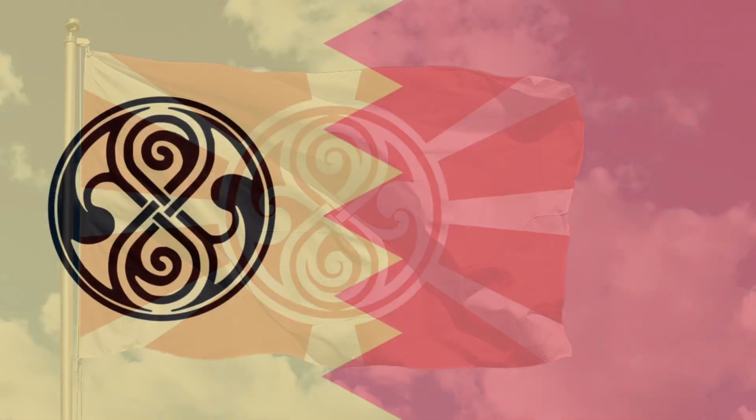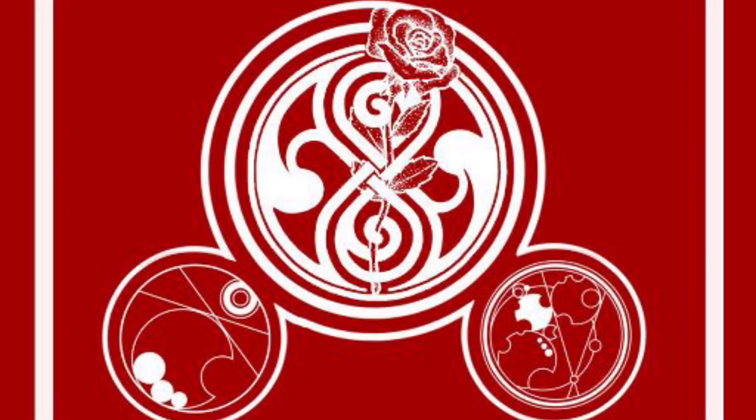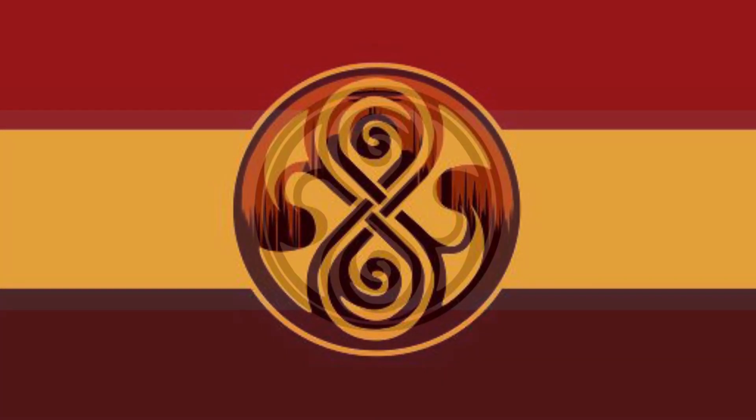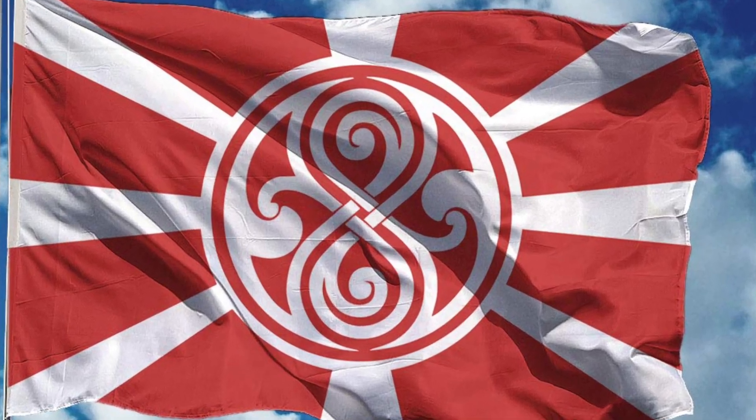Is this the flag of Gallifrey, or indeed are these the flags of Gallifrey? One thing is certain: if Gallifrey had a flag, it would probably be in the style of one of these, at least. All-knowing the Time Lords, no doubt an amalgamation of some, or indeed all of them. However, I think one thing that can be agreed on is that the seal in the centre is the one remaining and dominant factor.